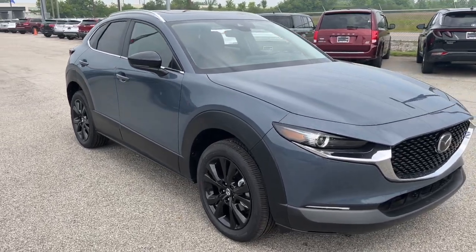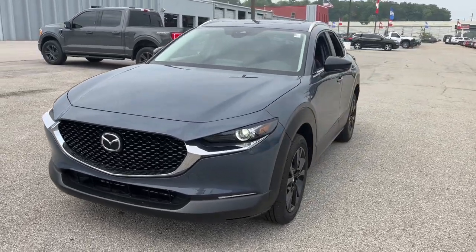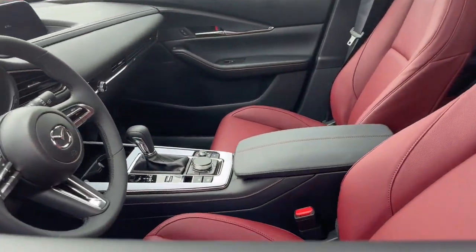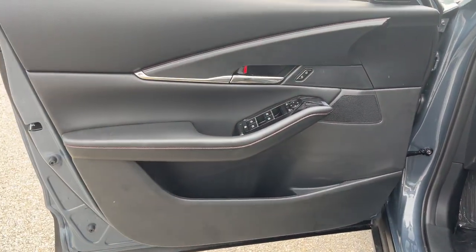Introducing the 2023 Mazda CX-30. This sleek CX-30 delivers sophisticated attention to detail and excellence of design. From its well-appointed, quiet cabin to its smooth ride and responsive handling, this SUV is an outstanding value.